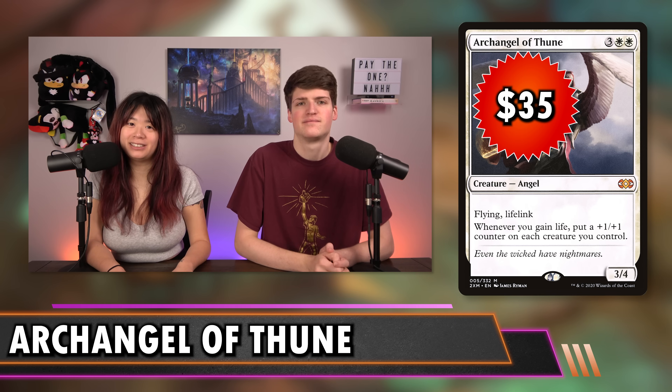Next is Archangel Thune at $35 — a lifelinking flyer that puts +1/+1 counters on all your creatures whenever you gain life. It's super expensive because it's a really cool old mythic that hasn't been reprinted in a while with a lot of demand. What it does is turn your life gain triggers into a way to win the game and grow your creatures. Crucially, it doesn't say once per turn or only on your turn — you get it for as many triggers as you get, pumping your team up very high.